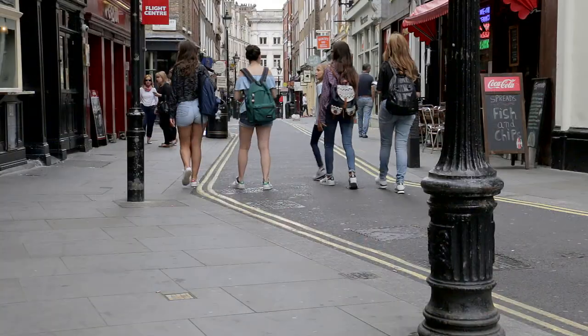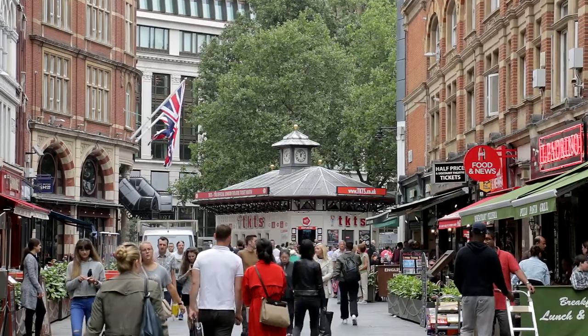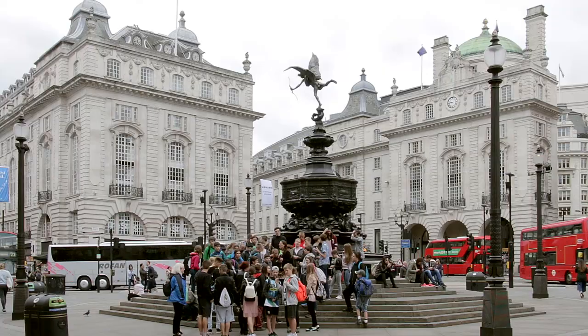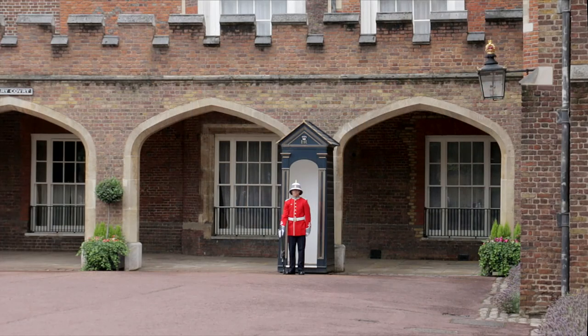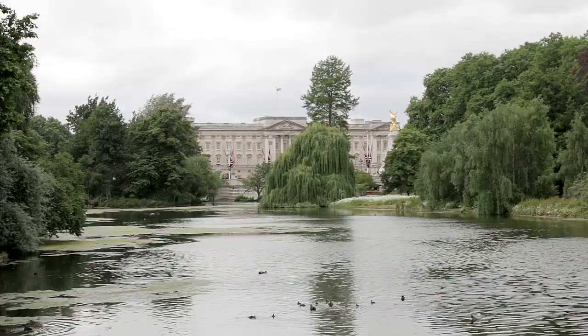Finally, leave via King Street and then New Row towards Leicester Square and the nearby restaurants of Chinatown. The next stage of this walking tour of London leaves Leicester Square along Piccadilly, before passing through St. James's and Westminster to the River Thames at Lambeth Bridge. To watch the video, click the link.